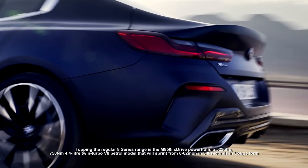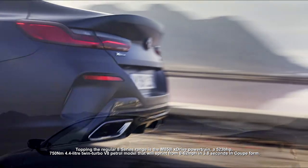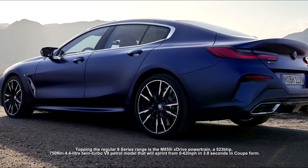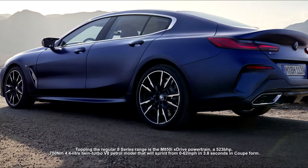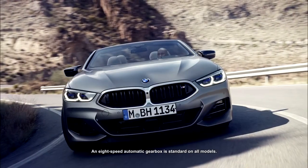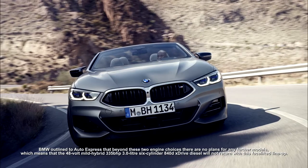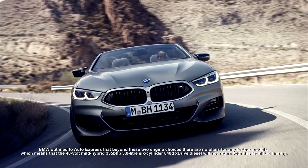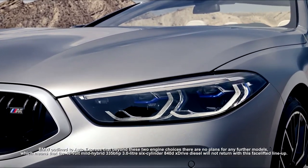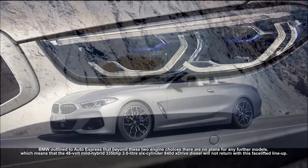Topping the regular 8 Series range is the M850i xDrive powertrain — a 523 brake horsepower, 750 newton meters, 4.4-liter twin-turbo V8 petrol model that will sprint from 0 to 62 miles per hour in 3.8 seconds in coupe form. An 8-speed automatic gearbox is standard on all models. BMW confirmed to Auto Express that beyond these two engine choices there are no plans for any further models, meaning the 48-volt mild-hybrid 335 brake horsepower 3.0-liter six-cylinder 840d xDrive diesel will not return with this facelift lineup.